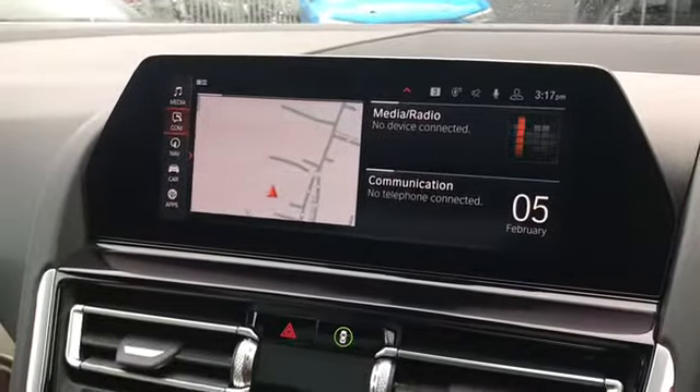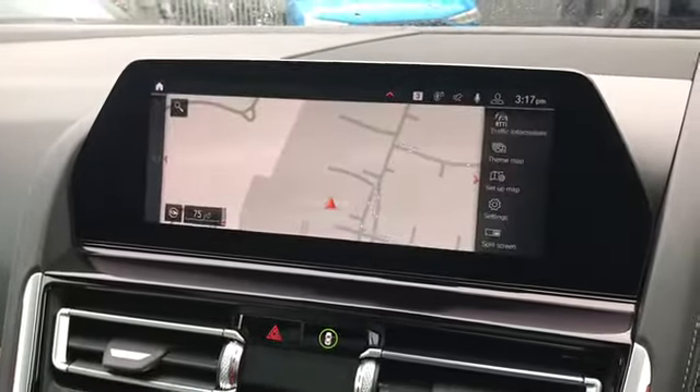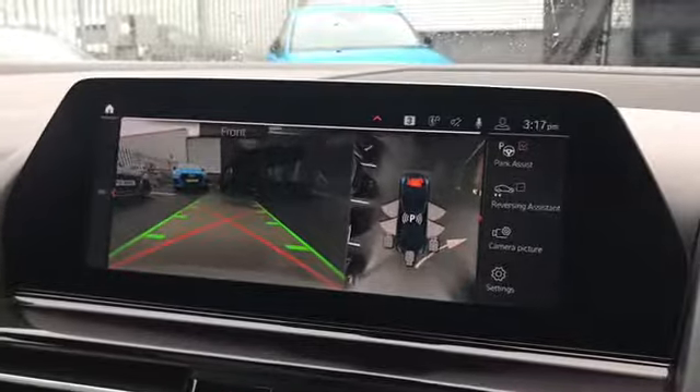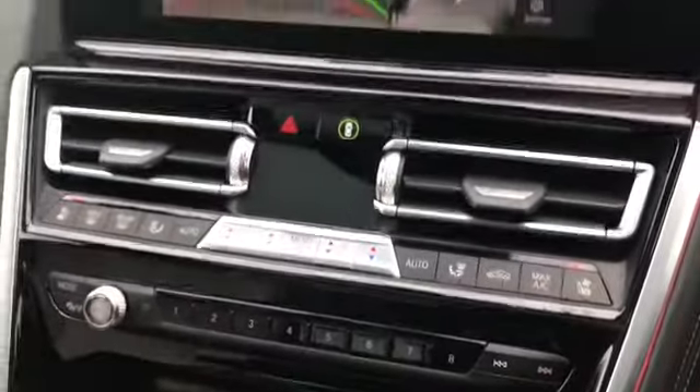On here we can access a range of different settings. We have the navigation system and communication settings, as well as the rear view camera and park distance control front and rear sensors for helping you squeeze into any of those tighter spaces.